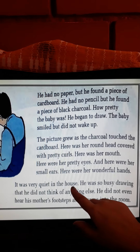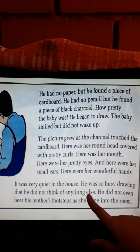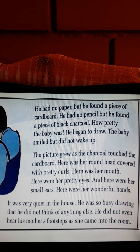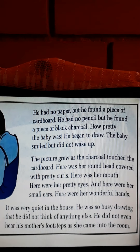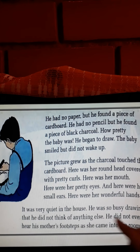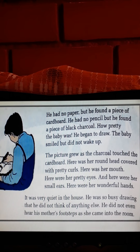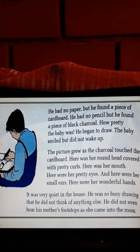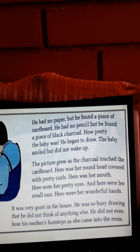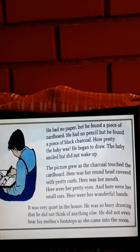It was very quiet in the house. He was so busy drawing that he did not think of anything else. He was very engrossed in what he was doing — just into the drawing he was making. He did not even hear his mother's footsteps as she came into the room.